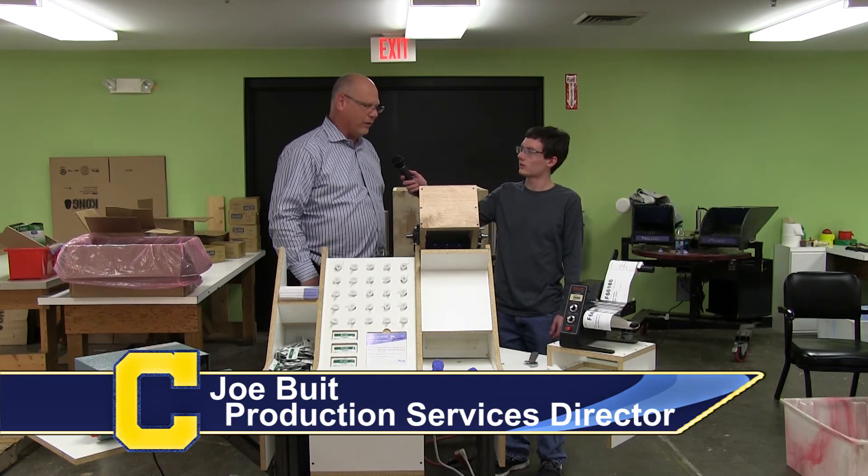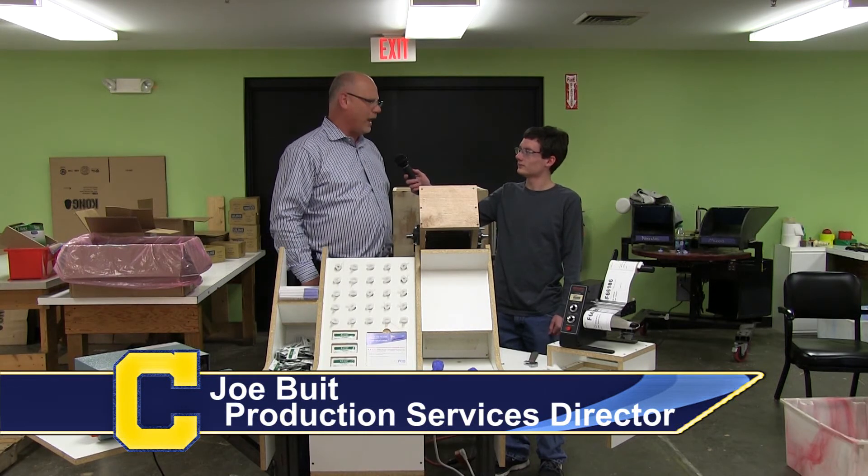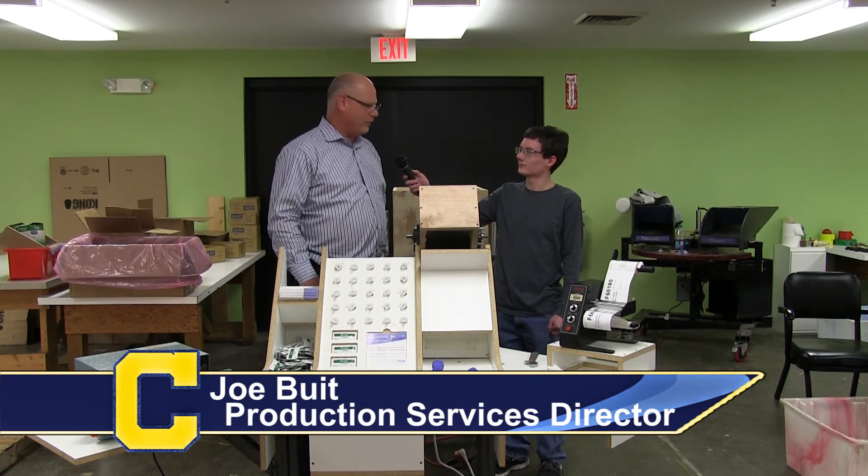Have we met all of your goals? Yes, more than what you guys set out to do, or what I thought you guys were going to do. This is going to increase my productivity — probably be able to double my productivity out of this workstation.